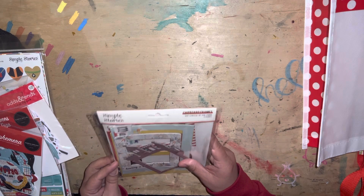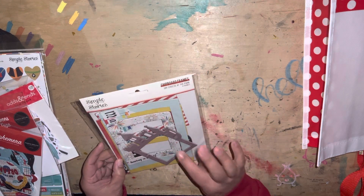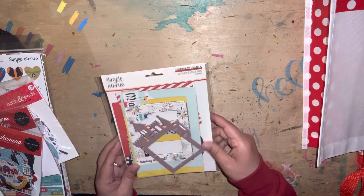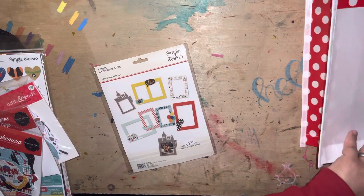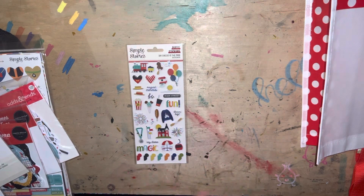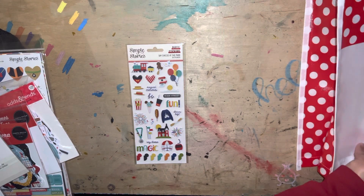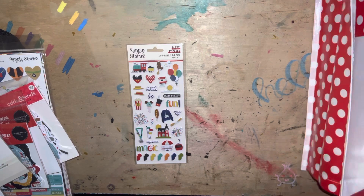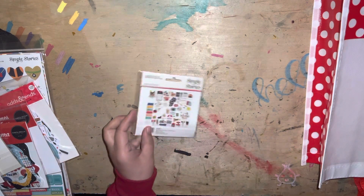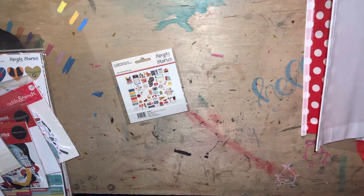I got the Simple Stories chipboard frame, Say Cheese at the Park. I thought these frames were really, really cute. And we took some nice family photos, so this would be nice to put the family photo in the frame. I did get these puffy stickers from Simple Stories, Say Cheese at the Park. And I got the Simple Stories bits and pieces, Say Cheese at the Park. I think that's it for that.